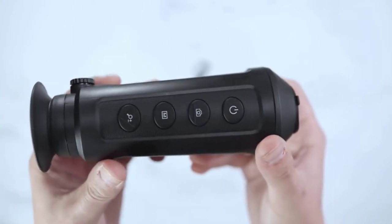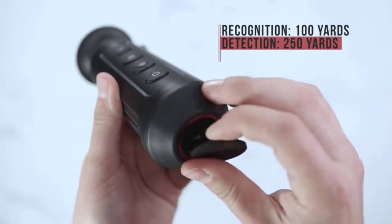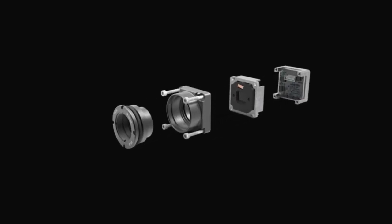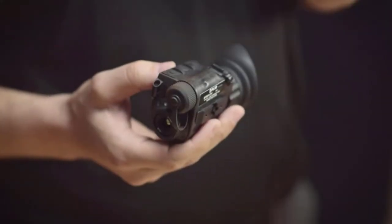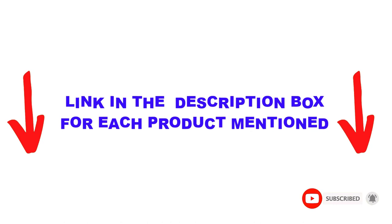Are you looking for the best thermal binoculars in your budget? In today's video, we break down the top 5 best thermal binoculars available on the market. This list is based on personal opinion, covering price, quality, durability, and more. Check out the description below and make sure you subscribe for more videos. Let's get started.